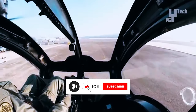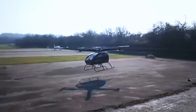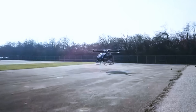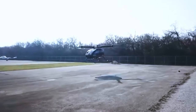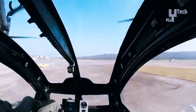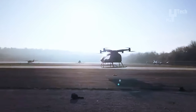The Surefly targets FAA-type certification and has undergone extensive flight testing. Upgrades include a 200-kilowatt generator, increased payload capability, and extended range. Priced at less than $200,000 each, the Surefly is a cost-effective and versatile solution for urban air transportation.